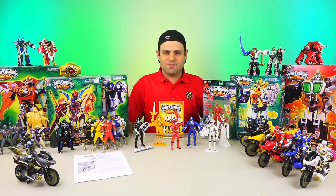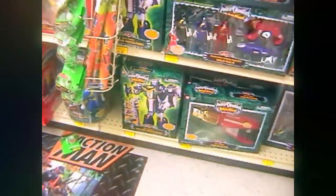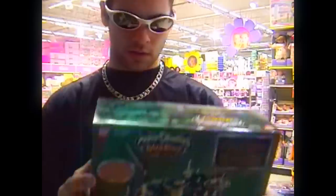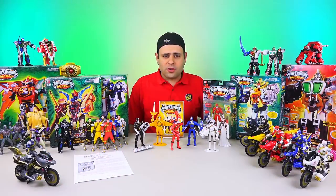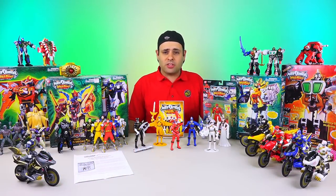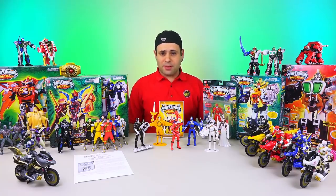Does this take you guys back? Wild Force is by far one of my favorite toy lines, and I think one of the most underrated seasons ever. And I promise I'm not being biased.